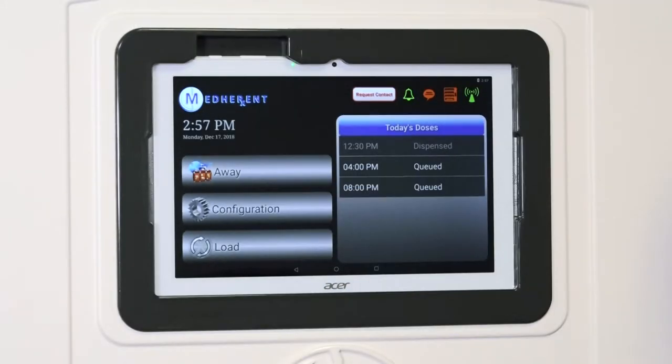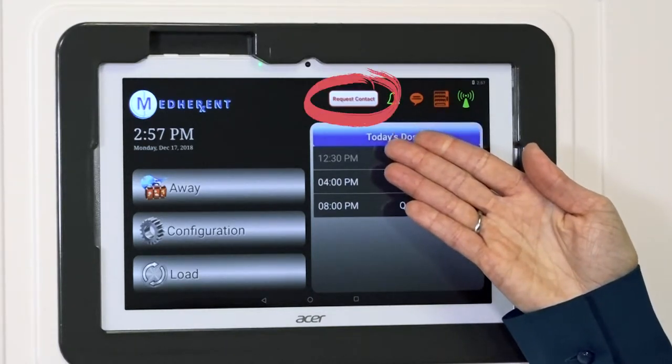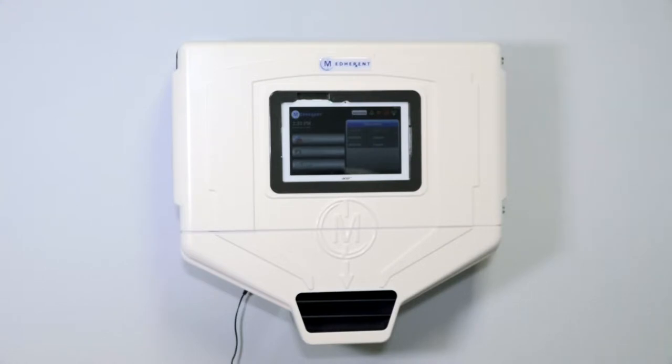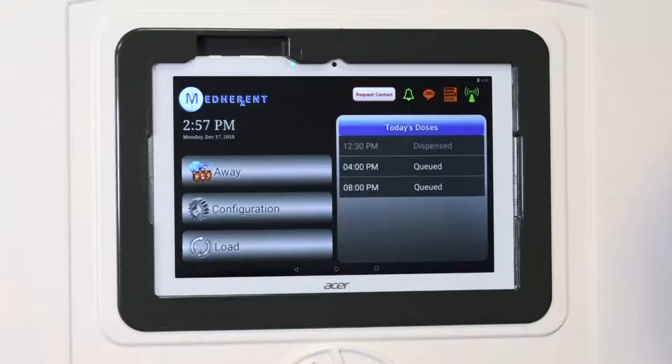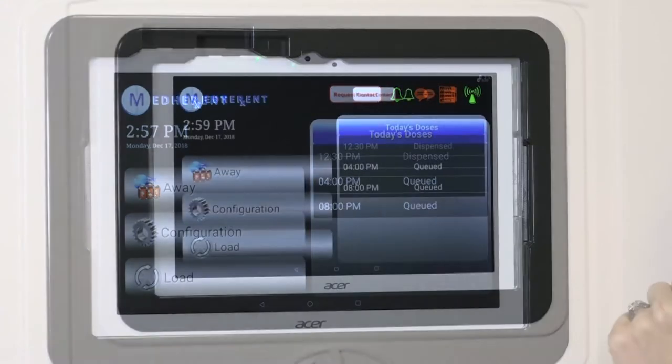We are constantly working to improve and further develop Medherent. This Request Contact button anticipates a future functionality that we will build into the system to allow patients in need of help to contact their physician or caregiver. This feature is still in development, so nothing will happen if you push this button right now. We will keep you updated on when we are ready to go live with this feature. In the meantime, please do not push the Request Contact button.